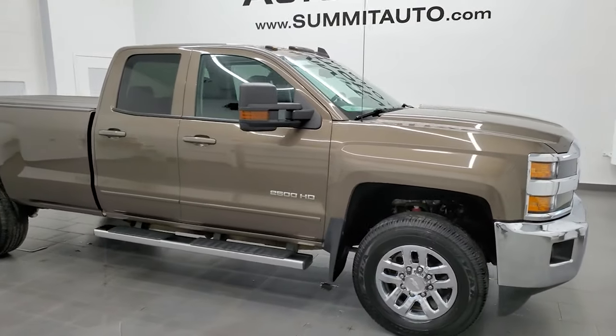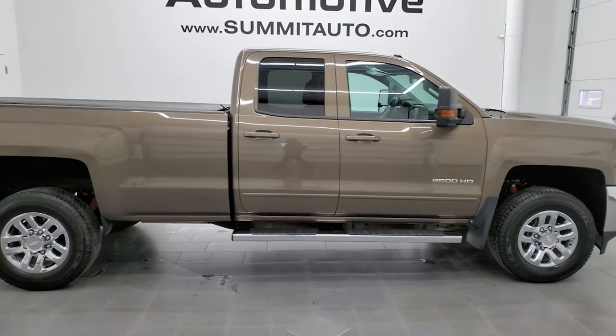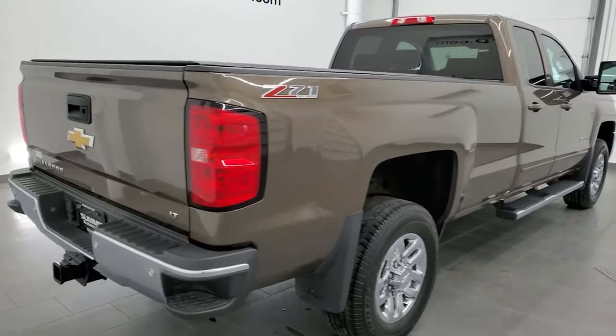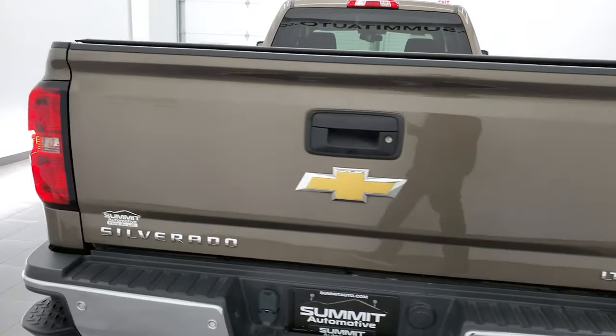Hey, this is Brett and this 2015 Chevy Silverado 2500 double cab long box is stock number 12522Z. We are here at Summit Automotive in Fond du Lac, Wisconsin — your new and used heavy-duty truck headquarters.